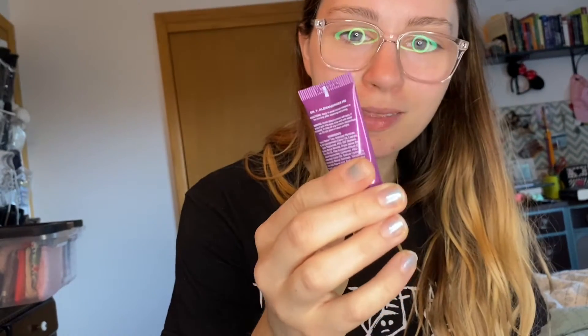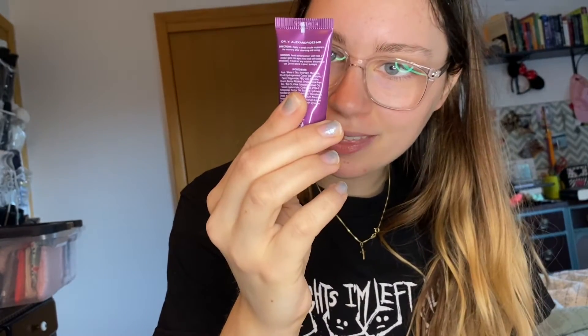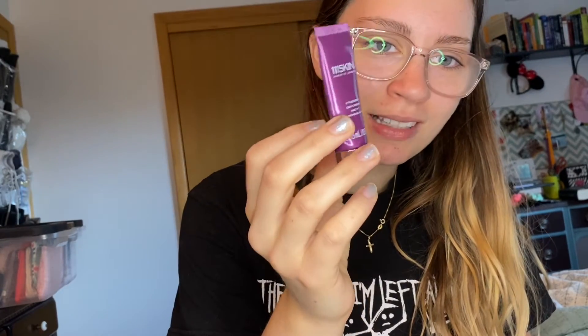And then I'm so sad but I'm pretty sure I used up the 111 Skin. So this is their Y-Theorem Day Cream and it's really good but it's like $280, so probably not worth buying again. I mean, Ipsy could come through and give us that again. But I think this was like my choice item for one of the months and I really liked it a lot and it smelled really good.